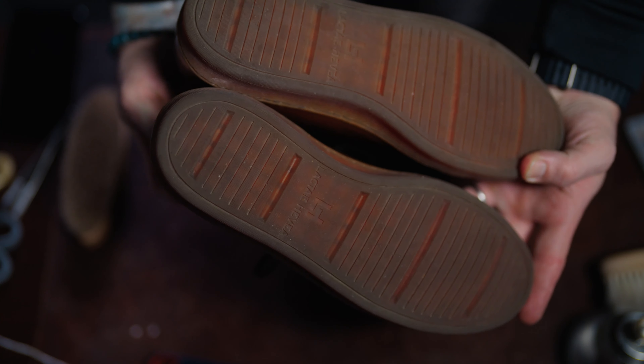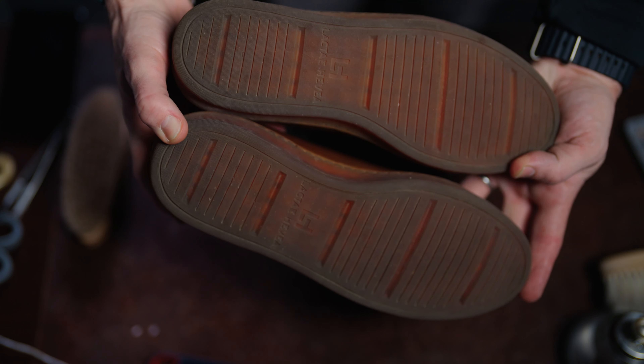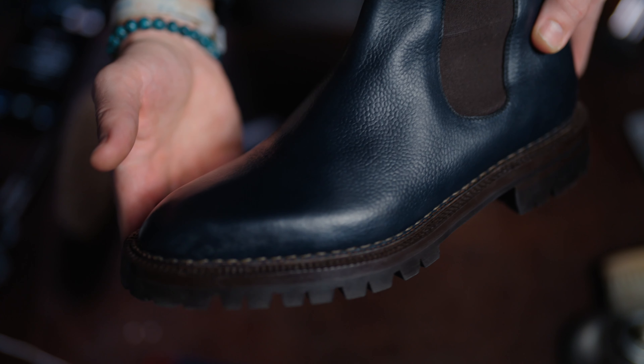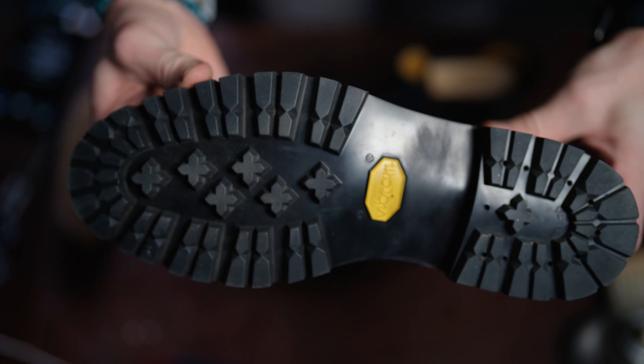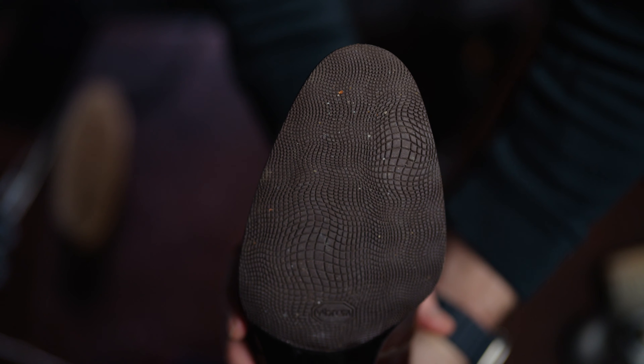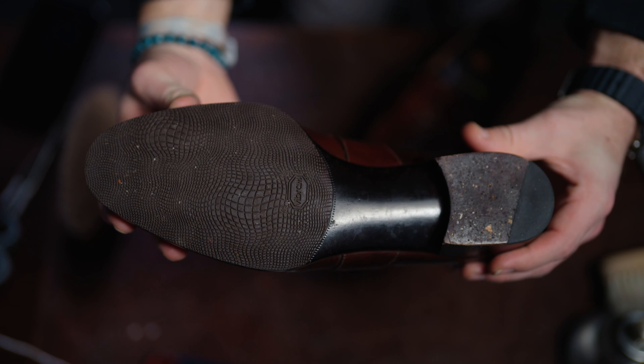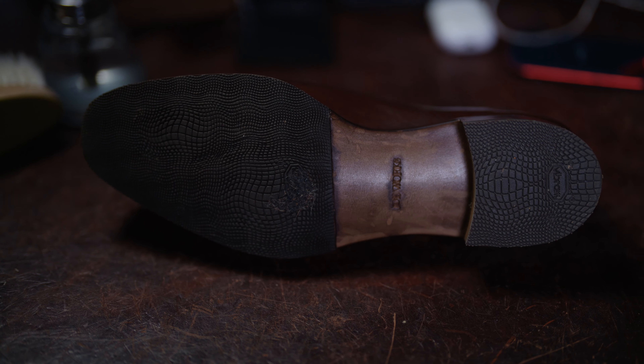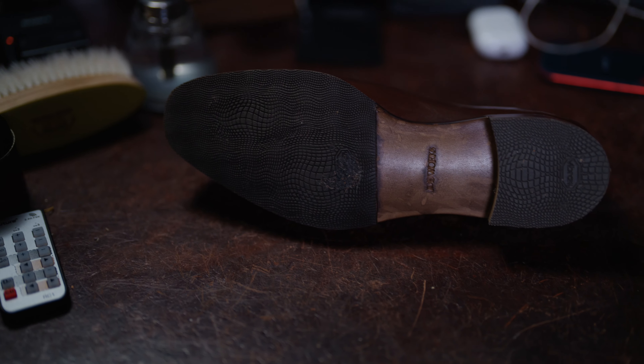The next favorite is rubber soles. This took me a little bit to get to. I was always a leather sole guy — I really appreciated the elegance, the refinement, and the shoemaker's craft in sculpting that leather sole. But it comes back to practicality and functionality. For me, it's much more practical to have something with at least a rubber heel and a half rubber toe cap. When I think about which shoes I wear most, it's the ones I don't have to think about, and rubber soles allow me to do that.